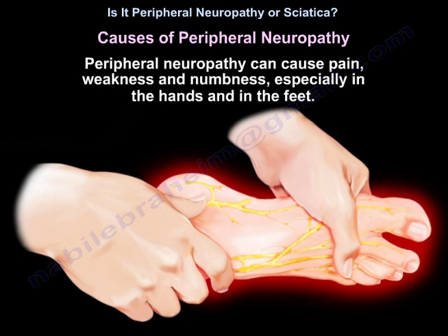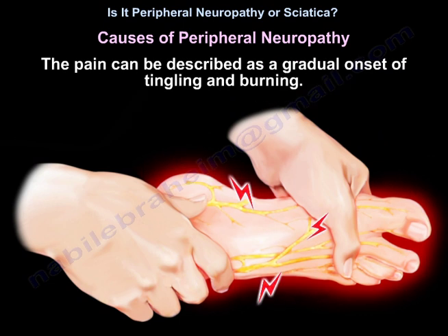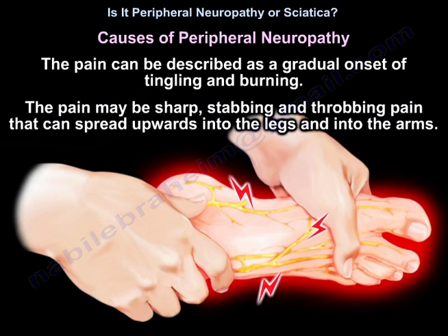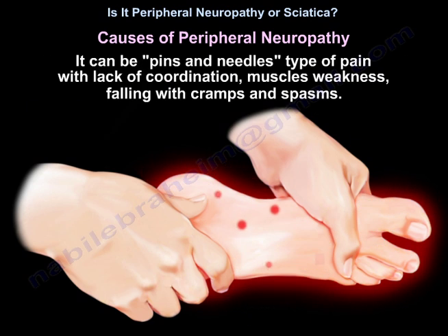Peripheral neuropathy can cause pain, weakness, and numbness, especially in the hands and feet. The pain can be described as gradual onset of tingling and burning. It may be sharp, stabbing, and throbbing pain that can spread upwards into the legs and arms. It can present as pins and needles with lack of coordination, muscle weakness, falling, and cramps and spasms.